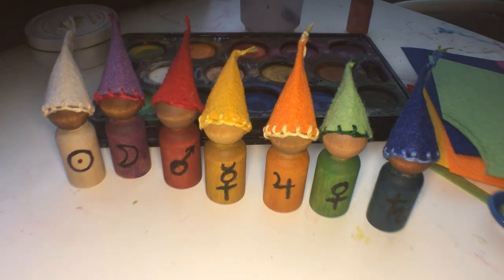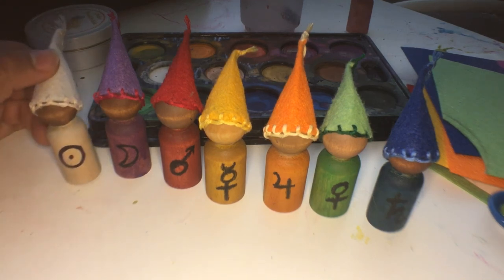I decided not to go with the capes or any additional clothing — I think the caps are enough. In lieu of using the initial letter for each day of the week, since there are duplicates like S for both Saturday and Sunday, and T for both Tuesday and Thursday, I decided to do the astronomical symbol for each of the planets instead, to build more association with the color and the planet associated with each day rather than a specific letter.